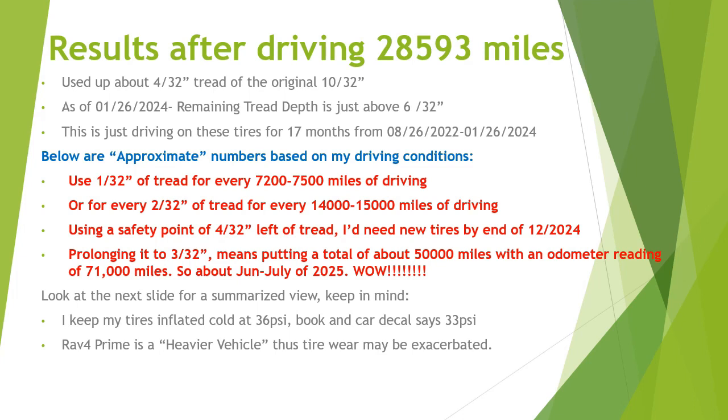Read the numbers and take a look at them. Keep in mind this — especially on the next slide — the tires are inflated at 36 psi cold. The book and everything else says 33 psi, but again, that could be a factor. And of course the RAV4 Prime is a heavier vehicle, and thus the tire may wear out more. Keep that in mind.